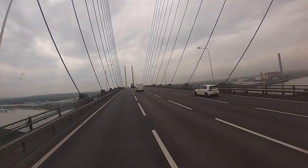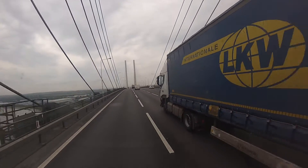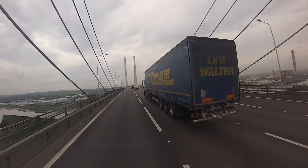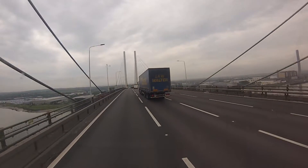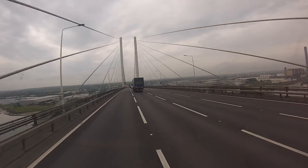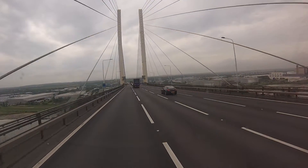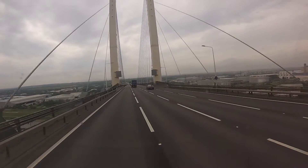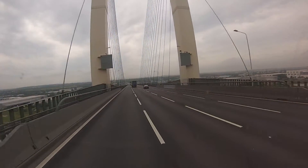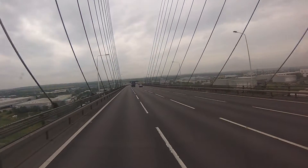It's almost right on the summit now. I filmed the tunnel coming back as well. We're now in Kent. Getting rid of the tolls has certainly reduced the queues down here.